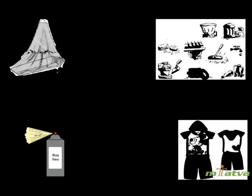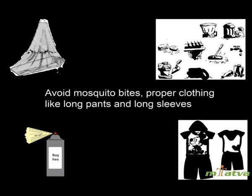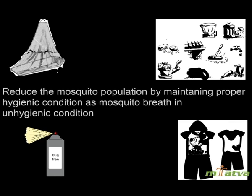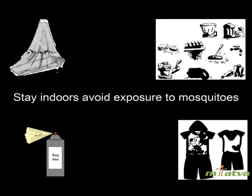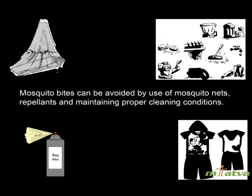Prevention: Dengue is a significant disease causing illness in many individuals. As a vaccine is still under development, the following preventive measures should be taken: implement vector control, avoid mosquito bites through proper clothing like long pants and long sleeves, use mosquito nets and repellents, reduce mosquito population by maintaining proper hygienic conditions, stay indoors, and avoid exposure to mosquitoes.